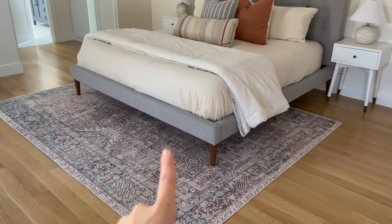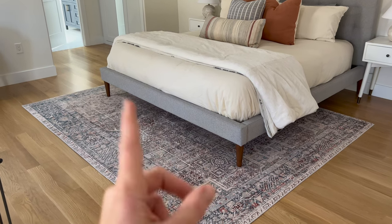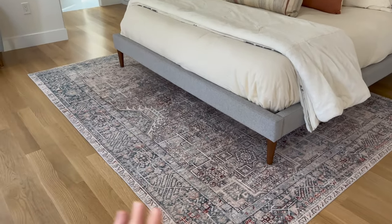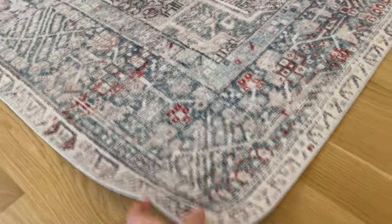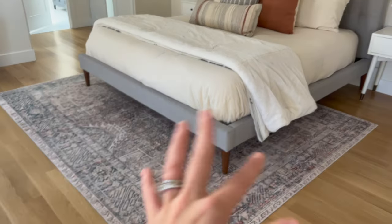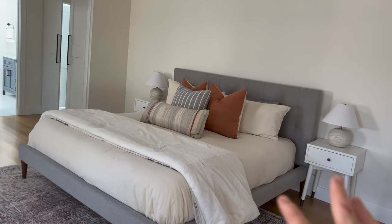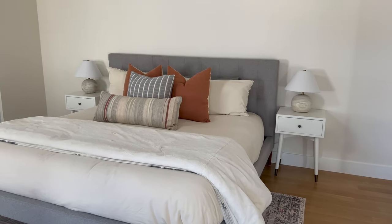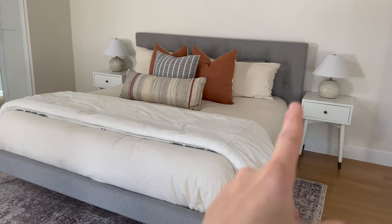Here we have a rug from Chris Loves Julia — I think it's Lola Rugs. I'll link the exact one we have if it's still in stock. I love their pattern, it's beautiful. I will say the rugs feel a little thin, so underneath we have padding, which really provides extra cushion. I just love how it ties in a lot of the colors we wanted to go with up here. For the bedding, side tables and things like that I would love to change out at some point for something more vintage or rustic, but these are perfect for right now — they're from Wayfair, repurposed up here.